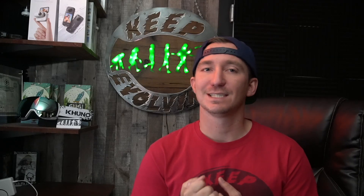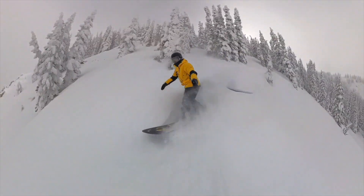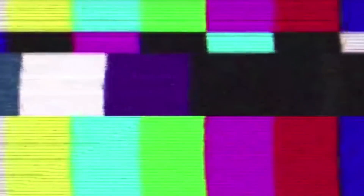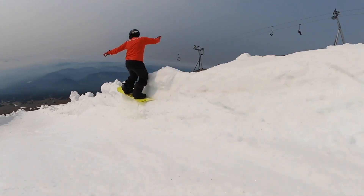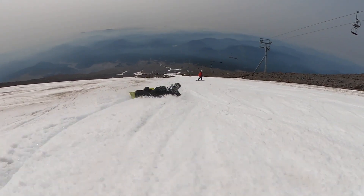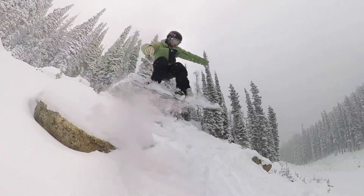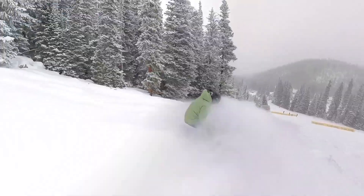The fourth type of snowboard everyone should own is a fun board — something you take out because it's a weird shape, it's creative, and it's going to be a good time. I have a swallowtail that's 180 centimeters, gigantic and taller than me, with a huge swallowtail tail — it's awkward, big, and different. A lot of people like the Capita Slush Slasher, which is a powder board but also insanely fun on slushy days. Having a weird-shaped board to mix things up gives you every experience snowboarding has to offer.